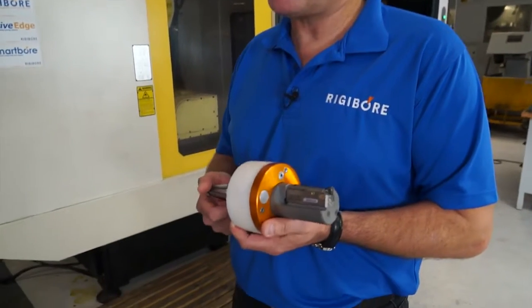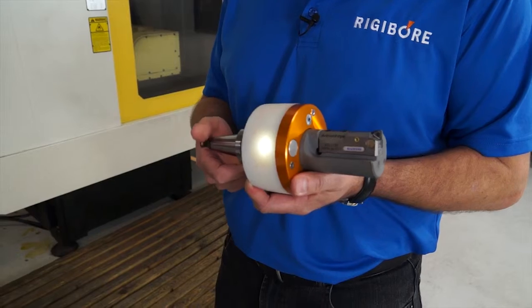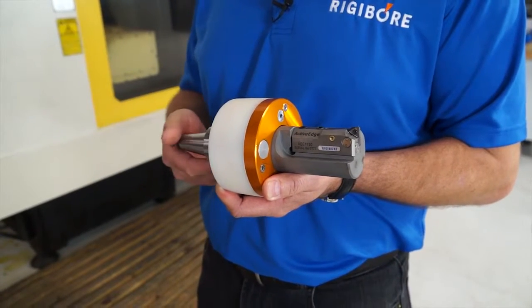I see you've got an ActiveEdge tool in your hand — how does this work? The ActiveEdge tool is basically an automatically adjustable system. It allows us to adjust the tool within microns and without any operator intervention.